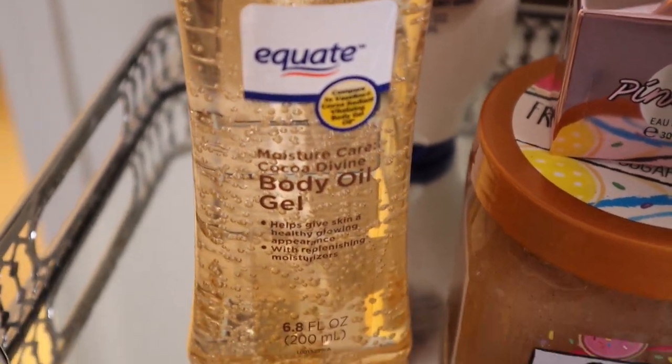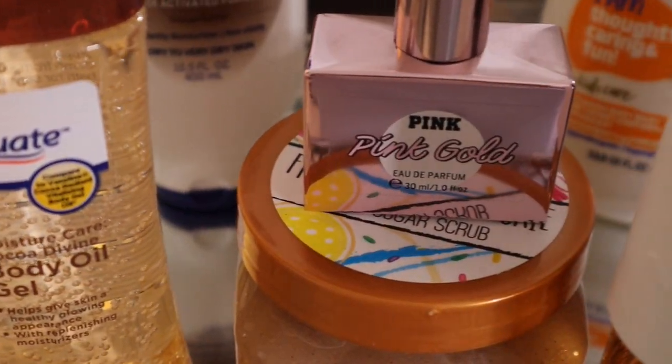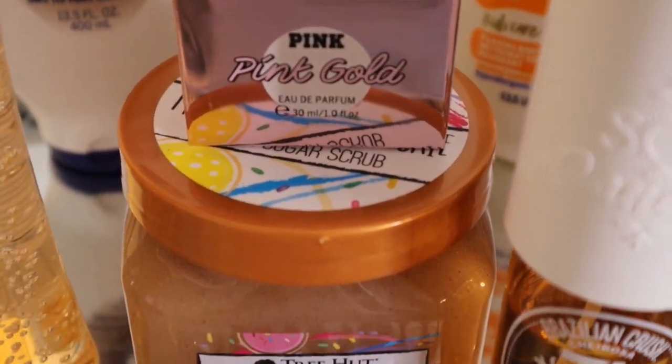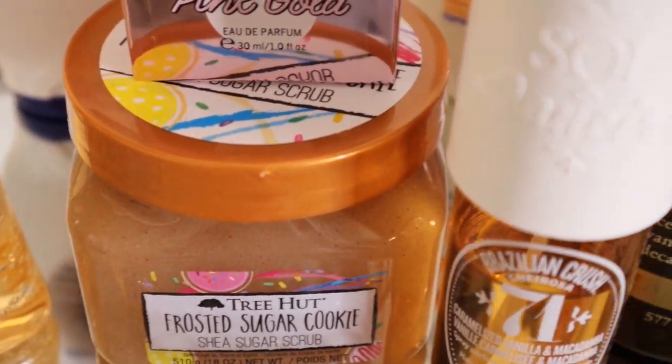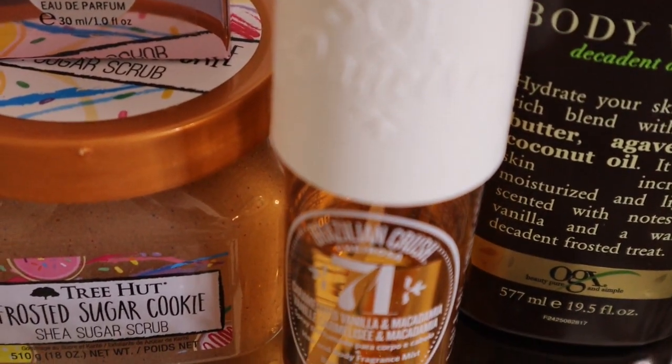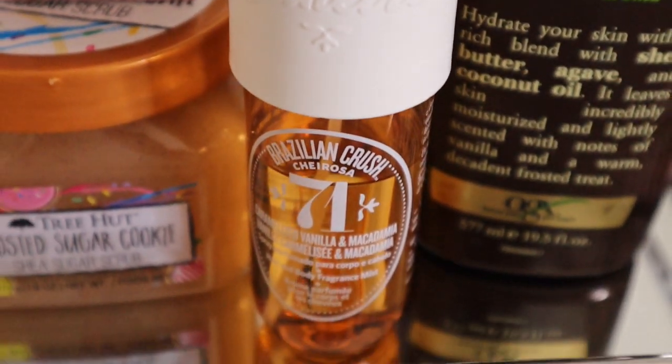Hey everyone and welcome back to my channel. Today I am back with another shower routine and this one is going to be my vanilla and cookie scented shower routine. Here are all the products I'm going to be using: we have the Tree Hut Frosted Sugar Cookie body scrub, the Brazilian Crush Charosa 71 Caramelized Vanilla and Macadamia Nut body spray.